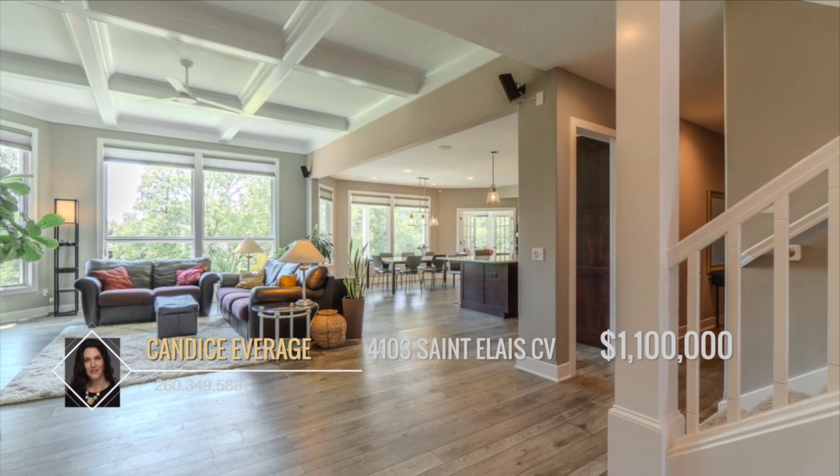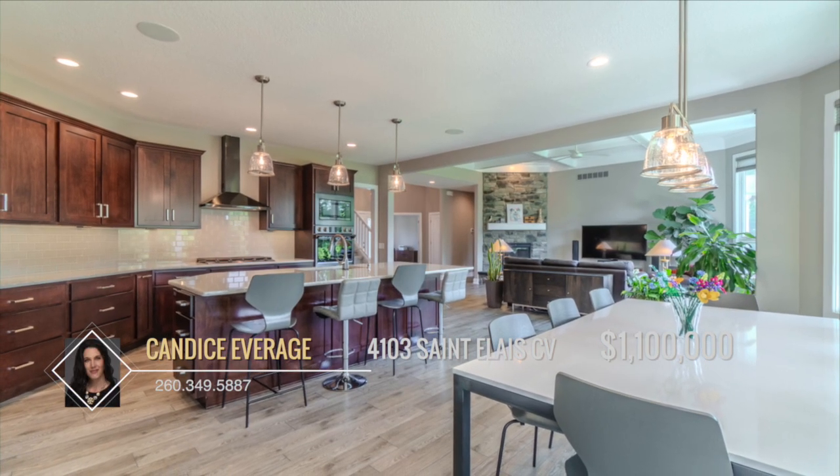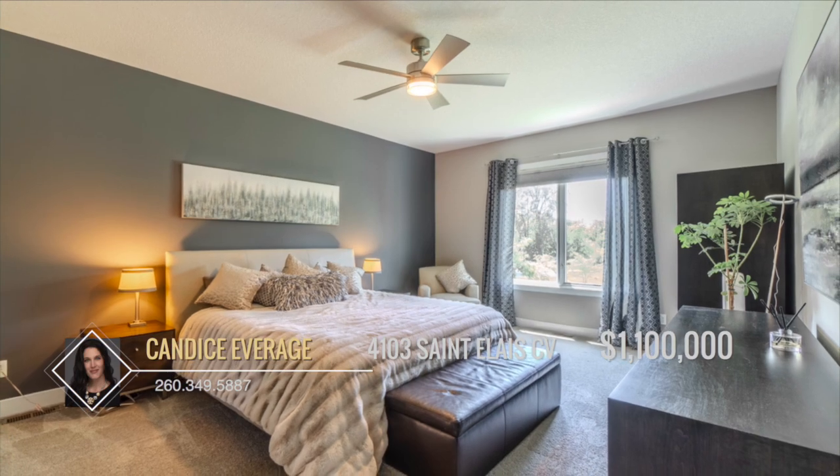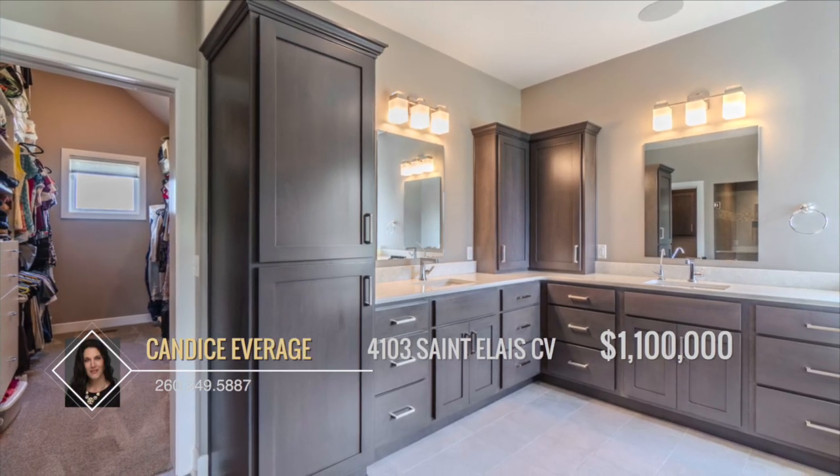The great room features 11-foot coffered ceilings and a stunning floor-to-ceiling stone fireplace. The spacious main level primary suite includes an en-suite bathroom with heated tile flooring and a vaulted walk-in closet.